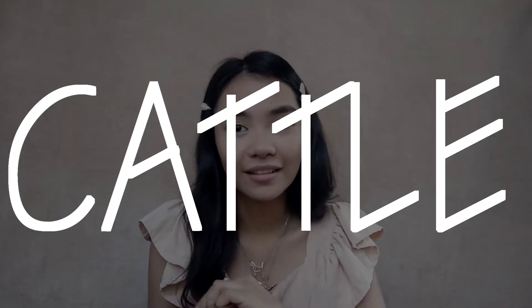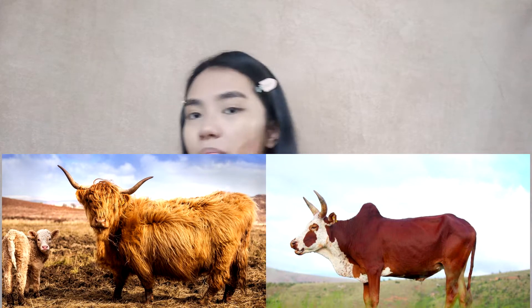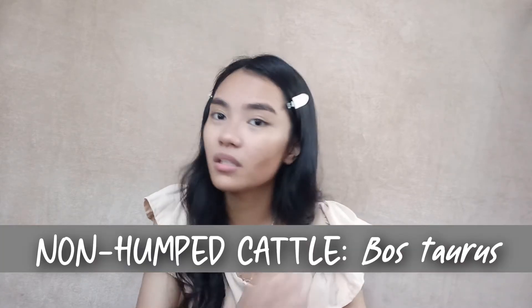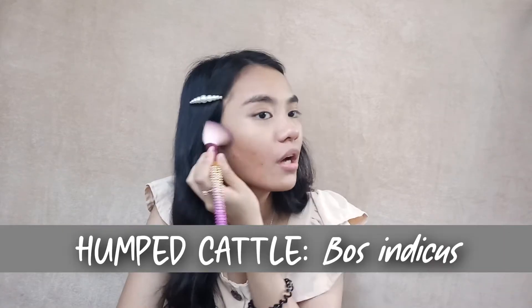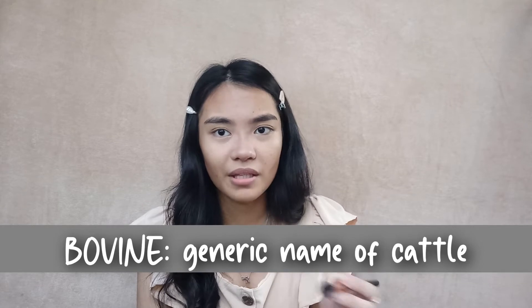So let's talk about the cattle. We have two classifications: non-humped and humped. The humped cattle is the one with a bulge on its back. For scientific names, the non-humped cattle is Bos taurus — yes, the same Taurus as the zodiac sign. For the humped cattle, the scientific name is Bos indicus. The cattle's generic name is bovine.